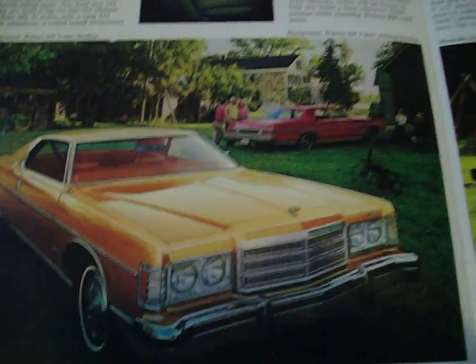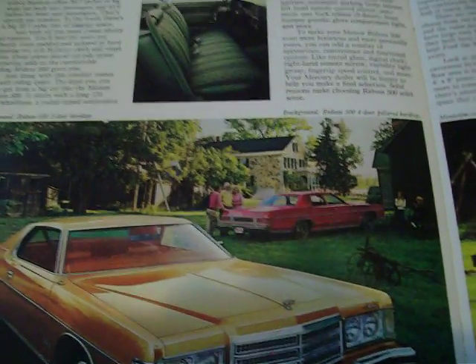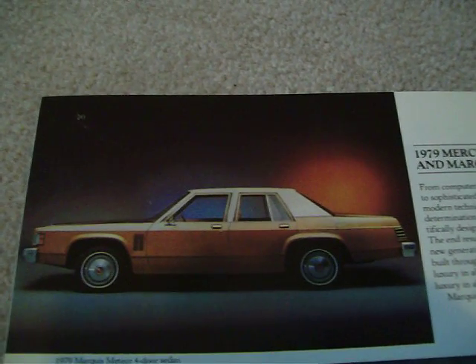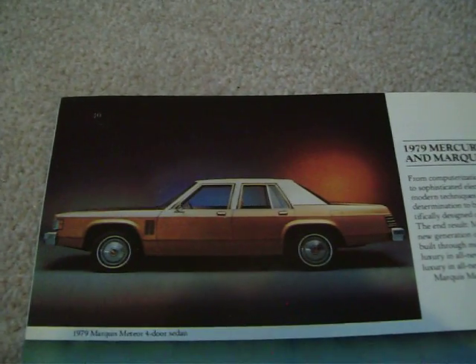The Montcalm two-door hardtop and Montcalm interiors. The Rideau 500 was the bottom of the line that year. They had gotten away from the straight Rideau, so it was upgraded a little bit because Canadians wanted a bit more luxury — so they discontinued the base model. By 1979 they changed again and it was just basically a Marquis Meteor with only one model that year: a four-door sedan with avoided side trim.